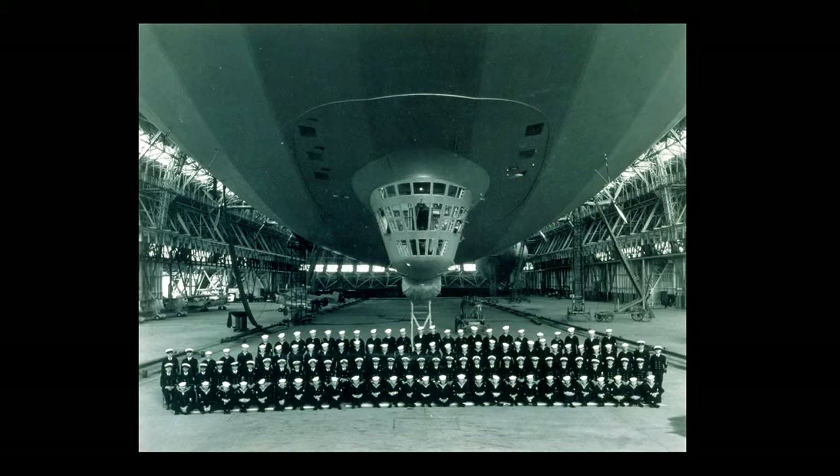This is the crew of the Macon in the airship hangar — about 75 individuals. Beginning in 1933 when the airship was launched by the wife of Admiral Moffett, it would go on to a two-year career flying for the U.S. Navy on both the West and East Coasts. Its job was to promote the idea of naval aviation and create the doctrine of the flying aircraft carrier. In February 1935, the Macon went out for fleet maneuvers off the West Coast, serving as the eyes of the fleet, launching the Sparrowhawks for scouting.